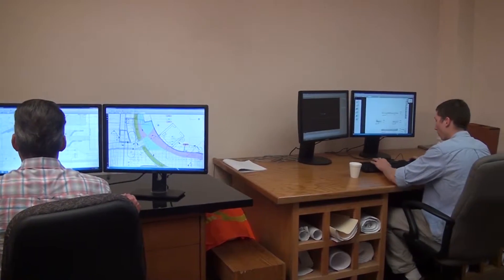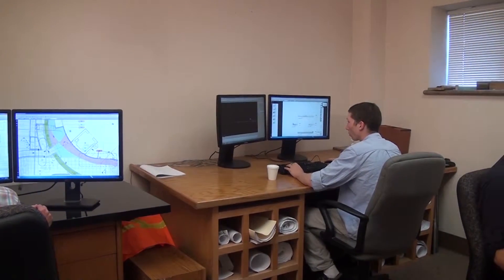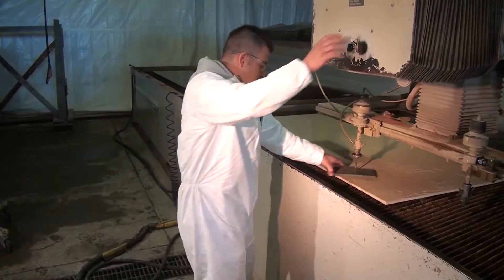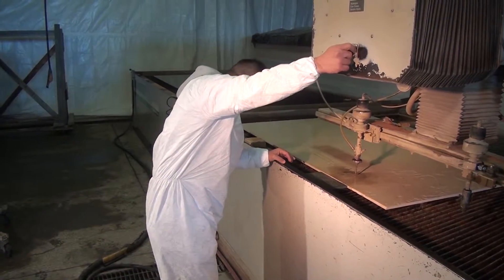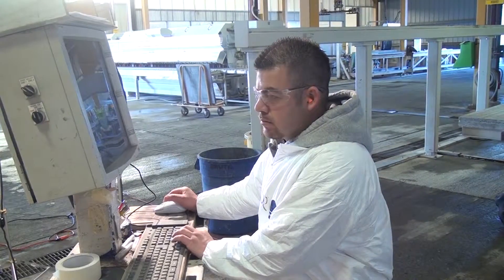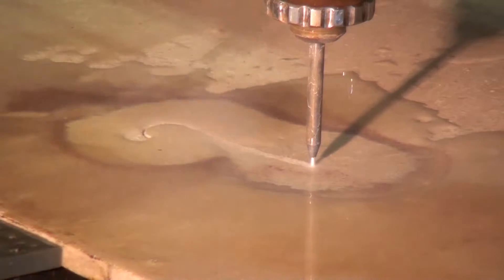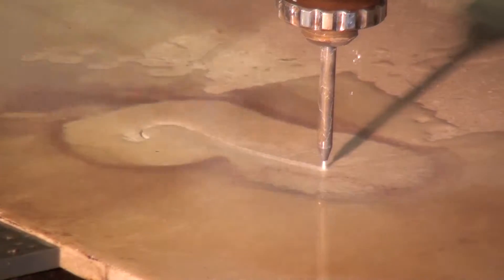Our in-house drafting team uses AutoCAD to program these remarkable machines. Cutting edge technology guides the high production water jet, and precision design and fabrication allow for an unparalleled level of detail and intricacy for design that is unachievable with conventional methods of saw cutting.